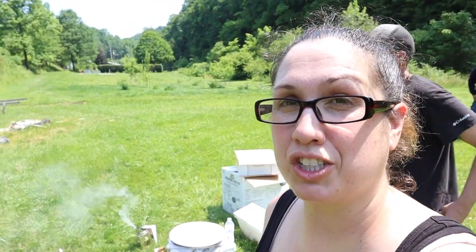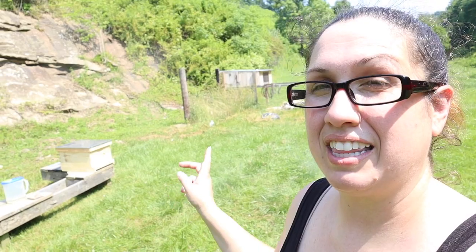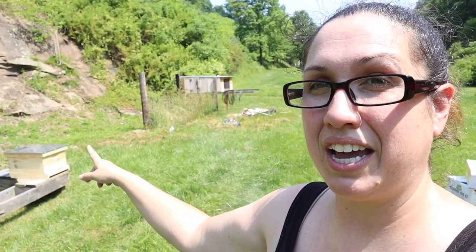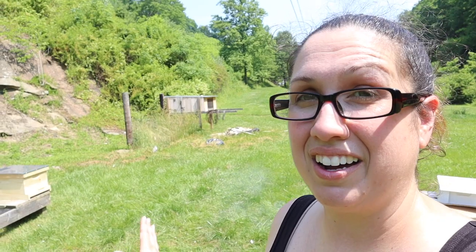We have officially got our hive all situated and they are doing good. We found the queen, which is a huge thing. Robert says I should let it be for about a week before I go in and open it up again. I'll be checking to make sure we don't have intruder bees coming in trying to steal the honey. If they're going around the side or fighting on the landing, I need to change the reducer to the smaller one so they can better protect their hive from neighboring bees trying to take their resources.